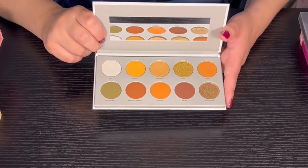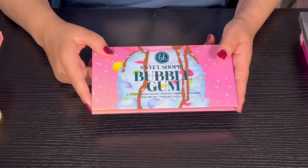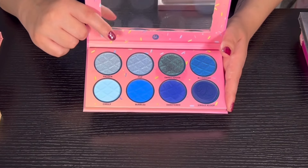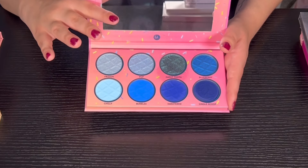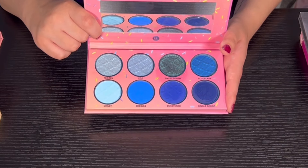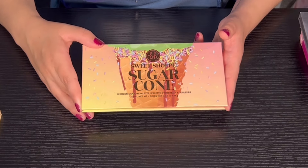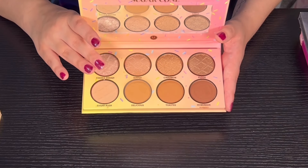Then we have the Bubble Gum palette from BH Cosmetics — this was from a series called The Sweet Shop. I originally decluttered this palette two years ago but brought it back because the quality is super good and I really like the color story. Since BH was bought by Makeup Revolution, I just haven't gotten anything new, so I want to keep some BH stuff for memories of how good the quality used to be. Then we have the Sugar Cone palette from the Sweet Shop collection — the quality is super super good, just like the Bubble Gum one.